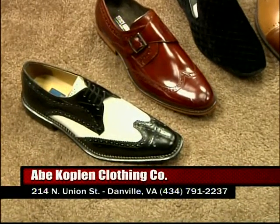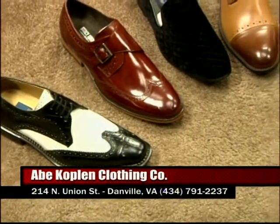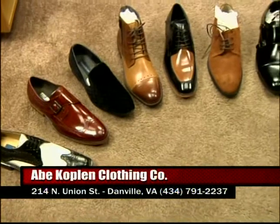We have our basic blacks, the gray two-tones, different things — it's always about people who have different tastes. So we're always trying our best to make sure we have a little something for you. When you come in, you'll have that unique piece, those unique shoes that everybody's going to talk about.